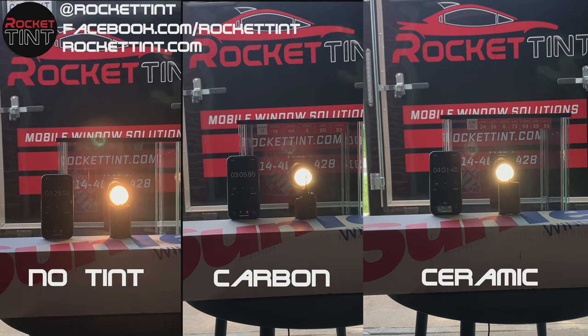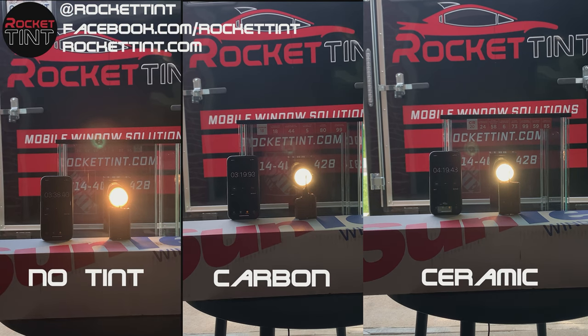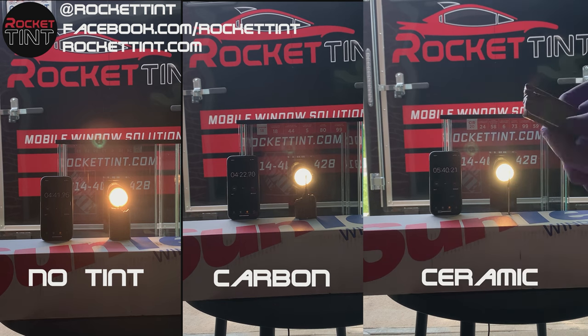The ceramic series also has IR energy rejection percentages as well as selective IR rejection percentages, which increases the total solar energy rejection — protecting you from the heat as well as providing UV protection.